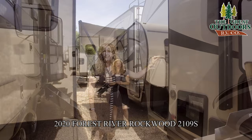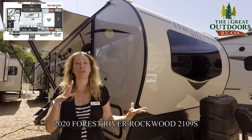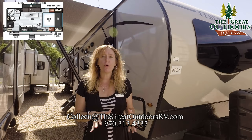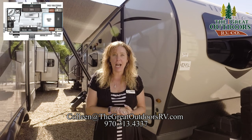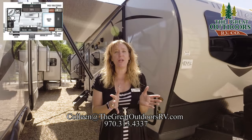Thank you guys so much for taking the time to listen to me talk about the Rockwood 2109. It is my favorite little camper. If you have questions or comments or concerns, you can call us at 970-313-4337. You can also contact me directly at colleen@thegreatoutdoorsrv.com. If you are a small couple looking for a small camper, give us a call. Let me show you this camper and we'll get you out there camping. Have a great day.